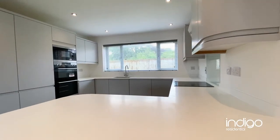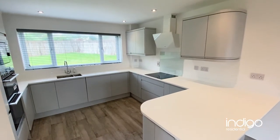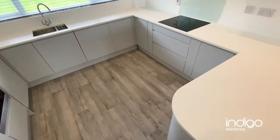The kitchen is perfect for a family who love to entertain. It is fully fitted with quartz worktops, integral dishwasher, washing machine, fridge freezer, wine cooler, and oven hob with extractor above.